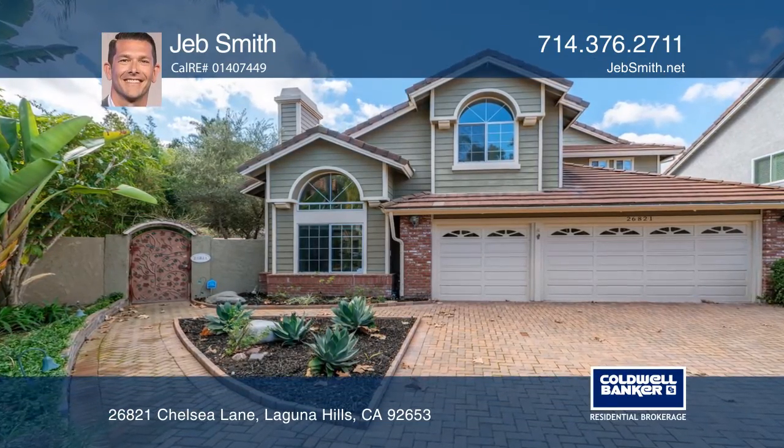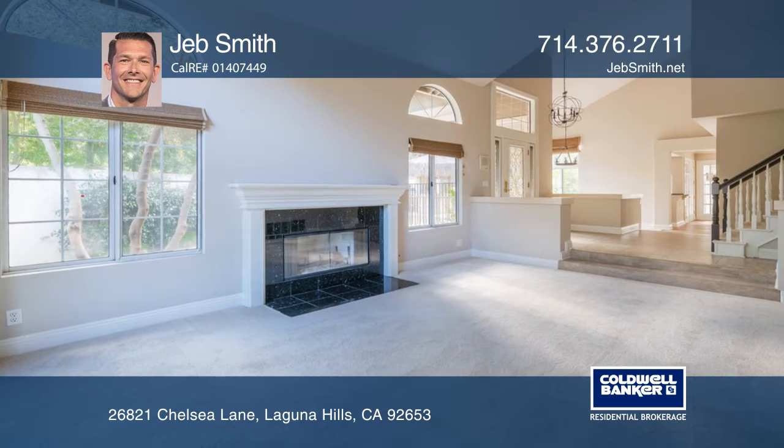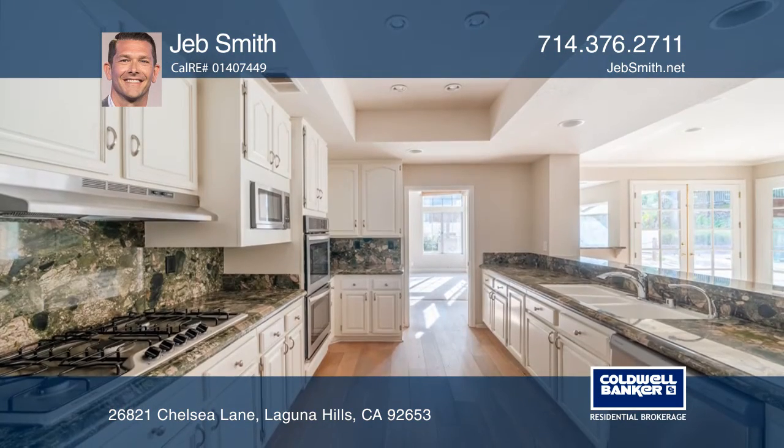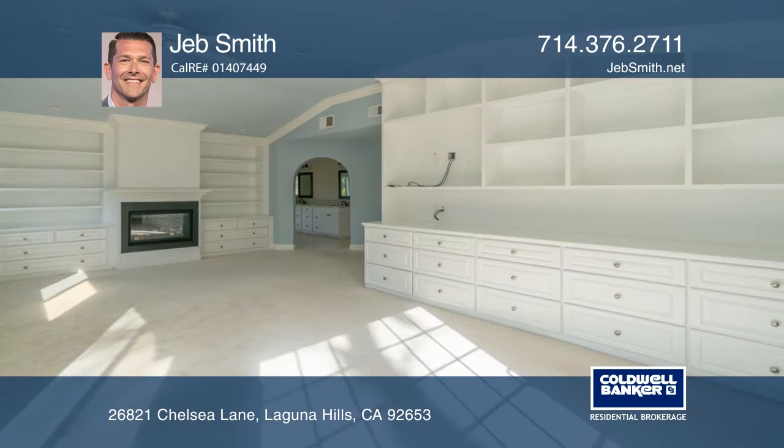This beautiful five-bedroom home is located at the end of a private cul-de-sac consisting of only four homes. The upgraded galley-style kitchen offers granite counters, stainless steel appliances, and recessed lighting.